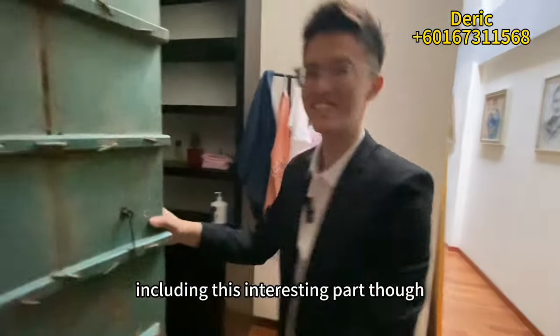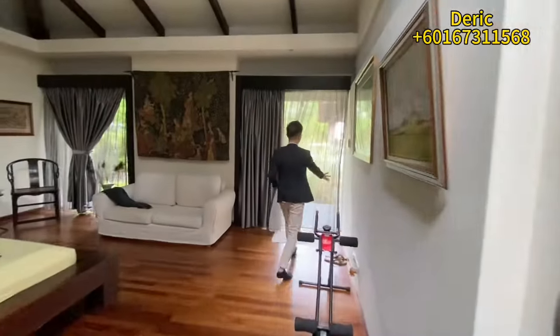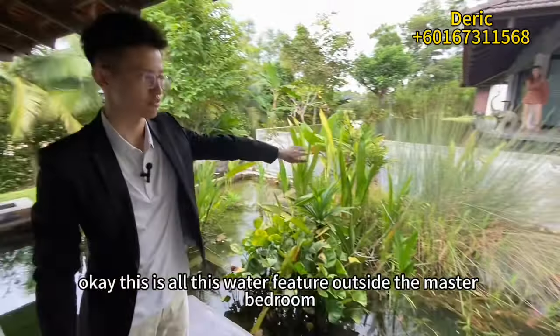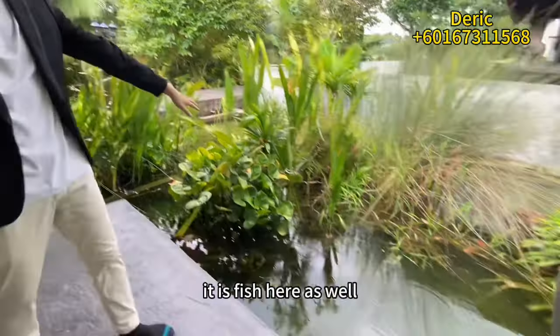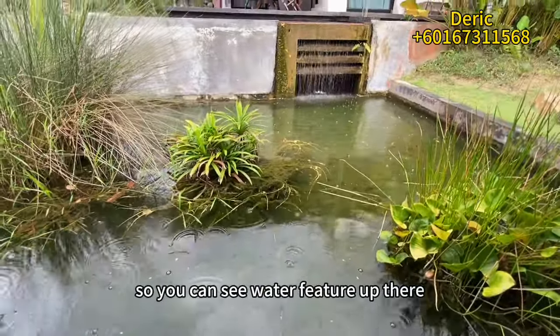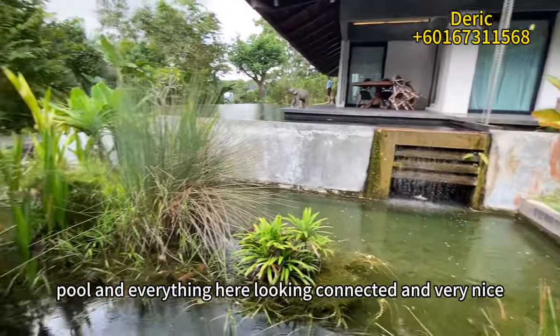Including this interesting part — the door leading outside. Outside the master bedroom there's a water feature, and there are actually fish in it as well. The water feature connects up to the swimming pool, and everything looks very connected and beautiful.